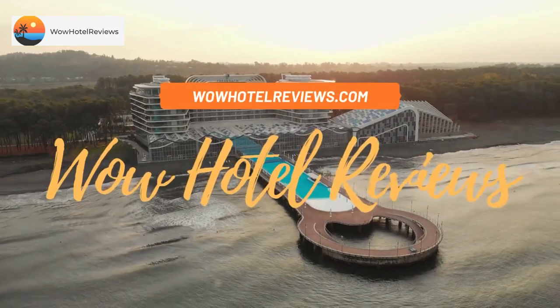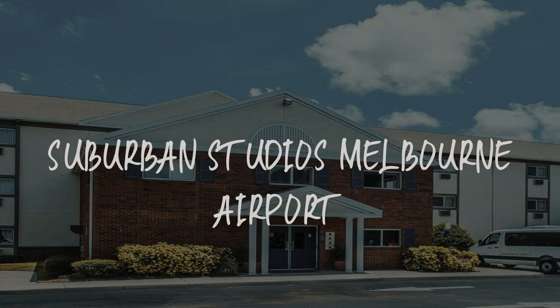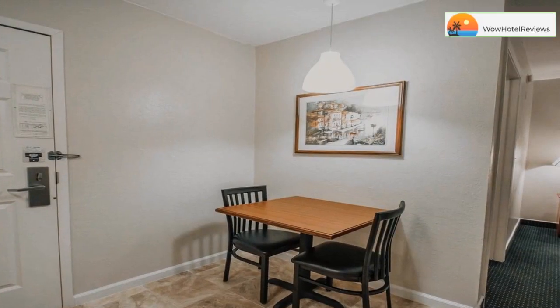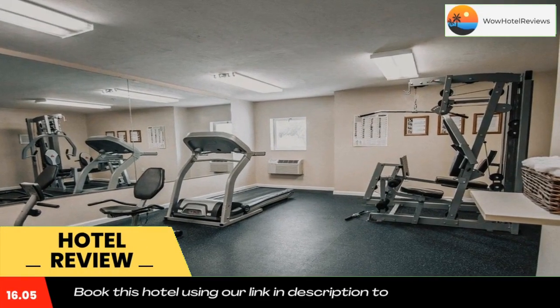Hello guys, welcome to Wow Hotel Reviews. Today I am reviewing Suburban Studios Melbourne Airport, a two-star hotel. Please use our Booking.com link in the description to book the hotel and get special pricing.